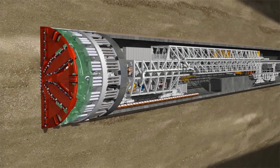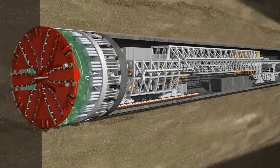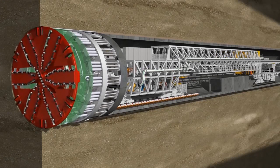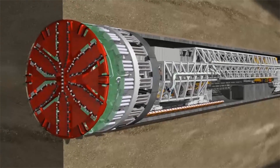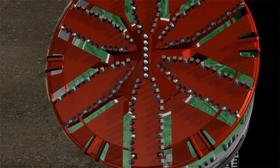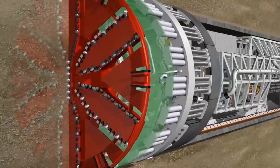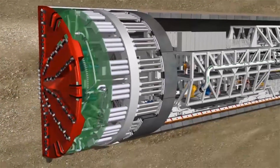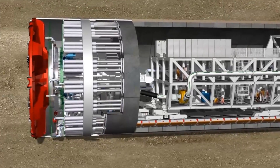Let's take a look at the world's largest mixed shield to demonstrate the principle on which Herrenknecht hydro shields work. The configuration of the openings and the excavation tools on the 15.43-meter cutting wheel means it is perfectly adapted to the difficult geological conditions. The cutting wheel's six main spokes can be accessed from behind the shield under atmospheric conditions to allow the tools to be replaced, making diving operations for tool replacement obsolete.